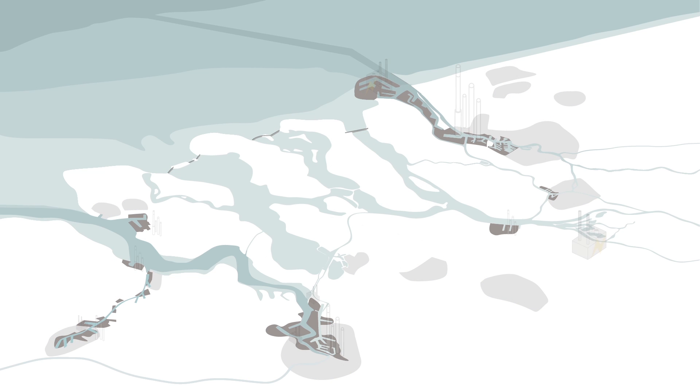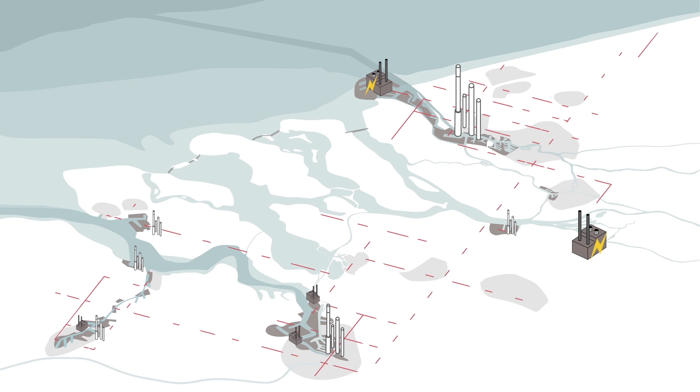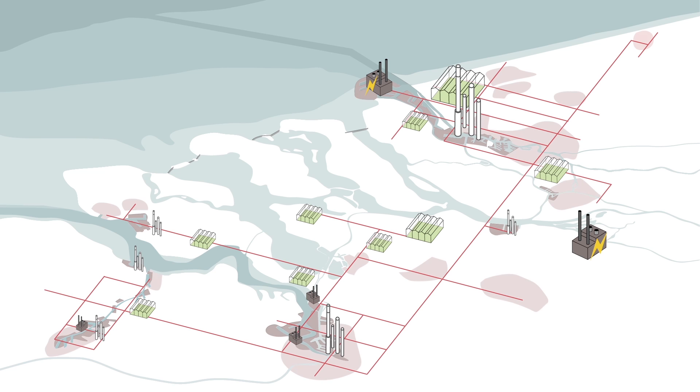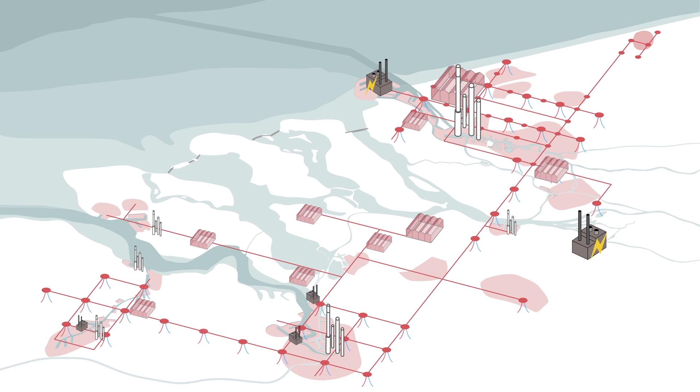By connecting the urban heating network to the existing petrochemical industry and the power plants, waste heat now being dumped in the rivers can be used to heat the cities and the greenhouses. Geothermal wells can be added to what will become a smart thermal grid, replacing the need to use fossil-based resources.